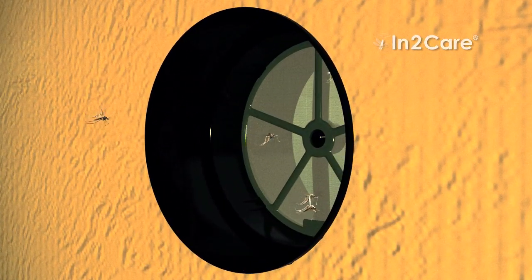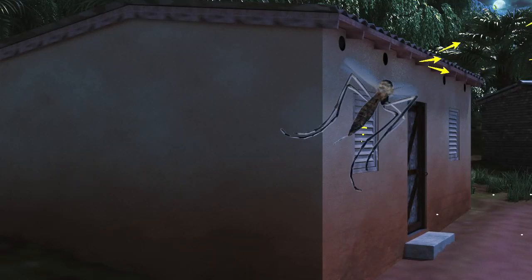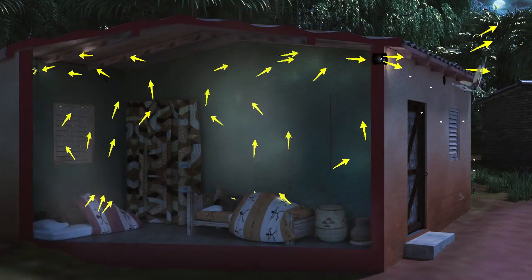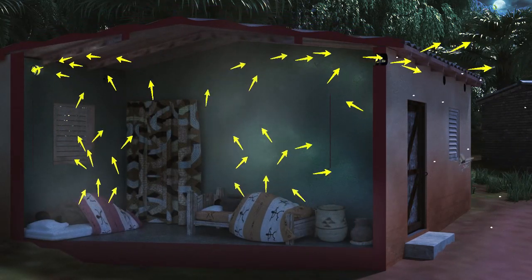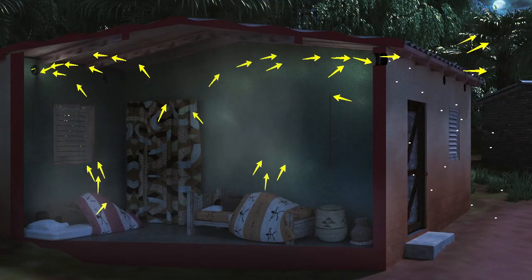At roof level, the Intercare EVE tubes create point sources that attract night-active malaria mosquitoes. Warm and odorous air rises to the roof and is funneled outwards through the tubes. This human-scented air is very attractive for malaria mosquitoes.